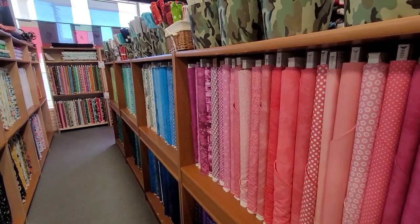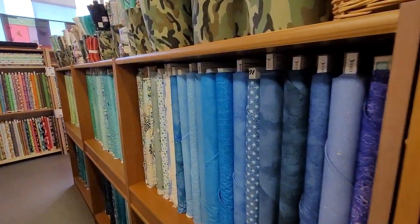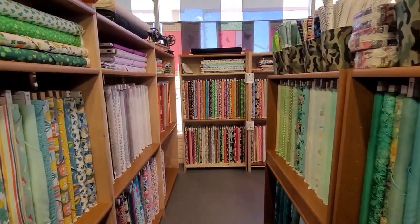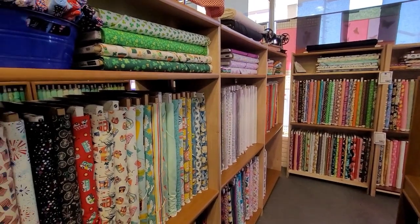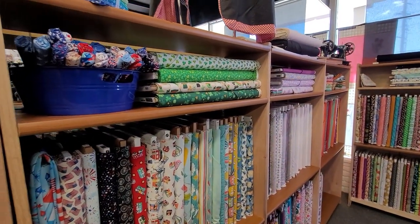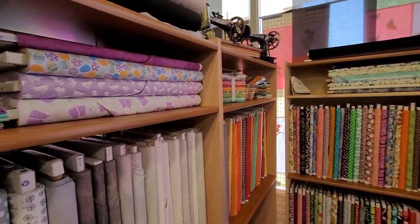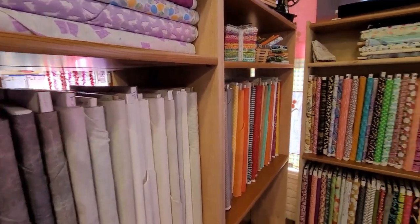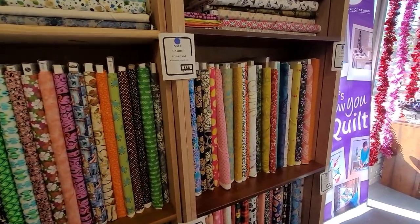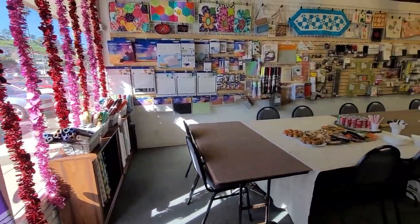More fabrics — lots and lots of fabrics. They've got some beautiful antique machines on display too. Just a great array of fabrics here. Now I'm going to take you guys into the other room.